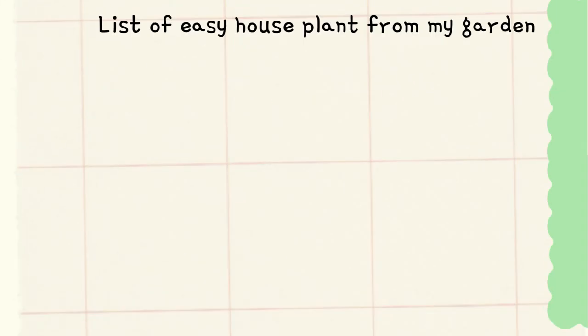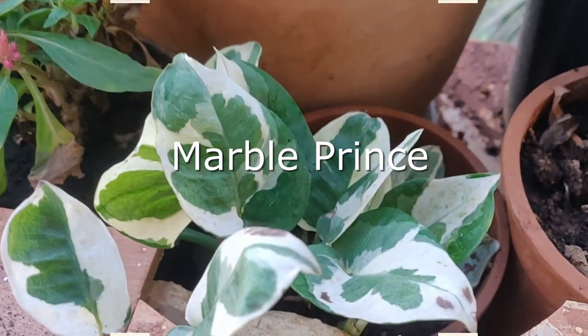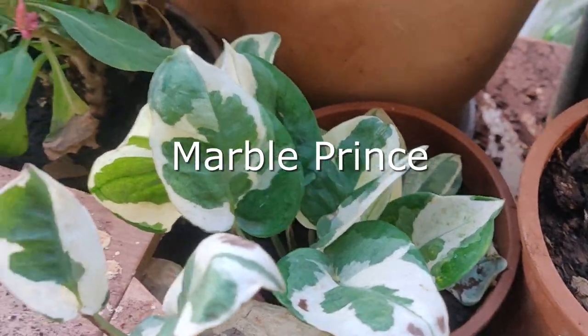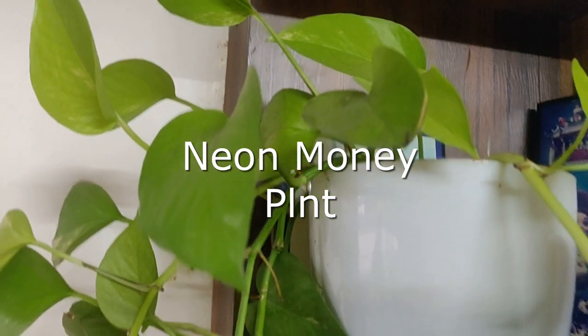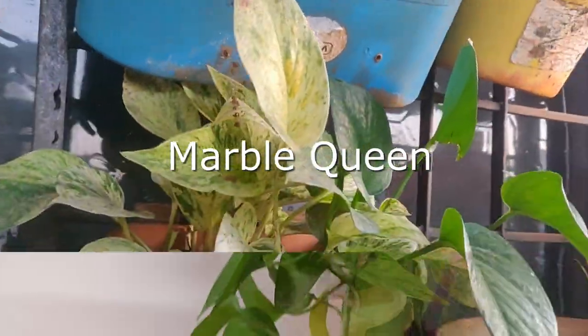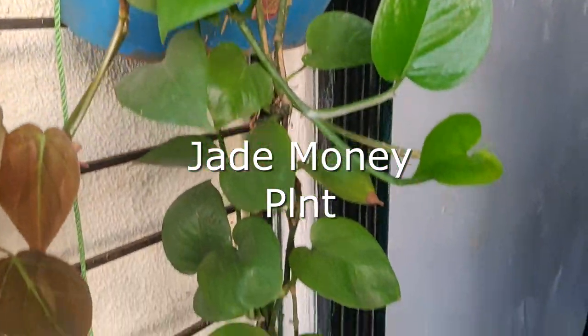Today I am going to discuss five easy houseplants. Let's start with the most common one — this is money plant. You all know it, but do you know there are six or seven varieties of money plant? These four are the most common ones I have. They are easy to grow and maintain, and they are toxin removers too.